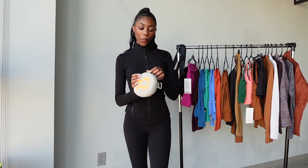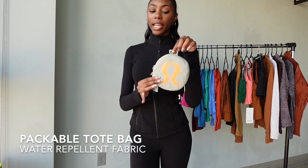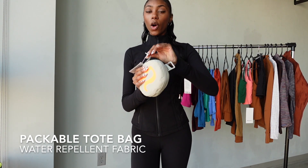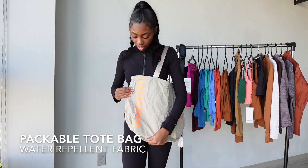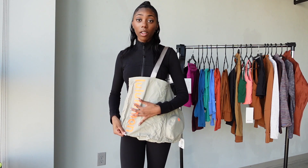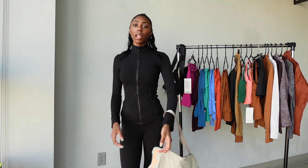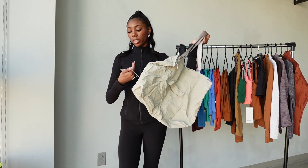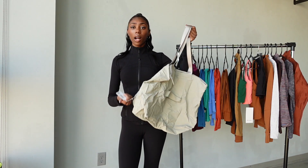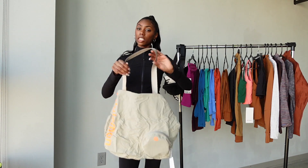Another item I got is this tote bag. It looks tiny but it opens up to say 'Lululemon' across it, which I think is super cute. You can even attach it to your backpack. On days that I have a lot to carry or I'm running errands it's perfect. I got this on sale — the original price was $68 — so I'm really happy about that purchase.